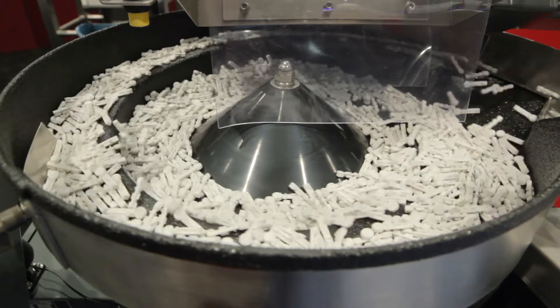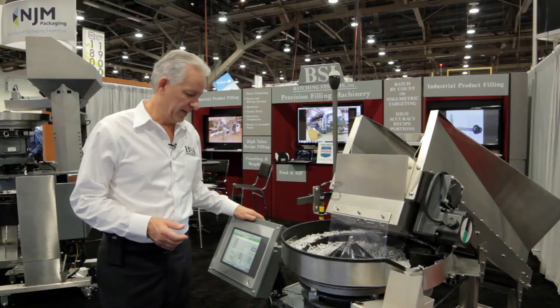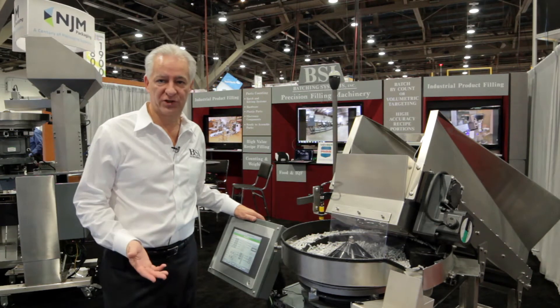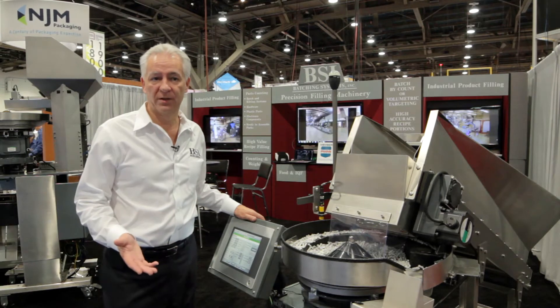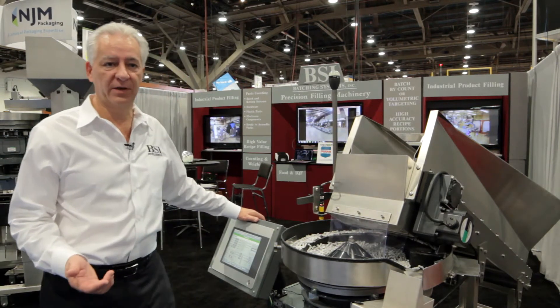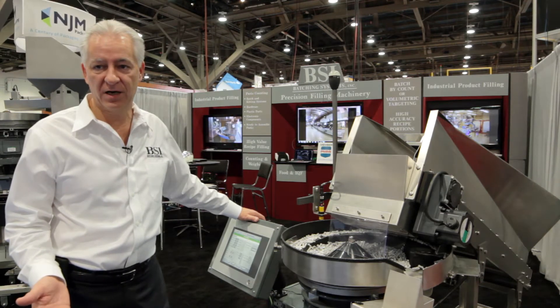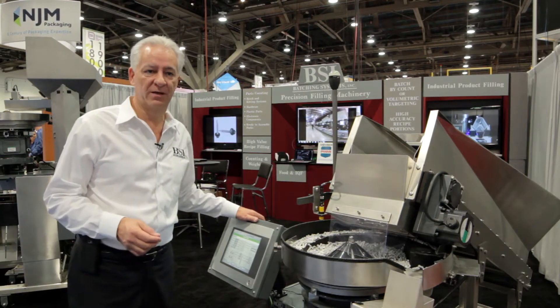B&R Automation has supplied us with a control system which is unique. It's provided us with global reach. We act locally but we work globally. We have customers all over the world. We've exported products to Europe, Asia, Africa, as well as the North American continent. And we have superb support from B&R.